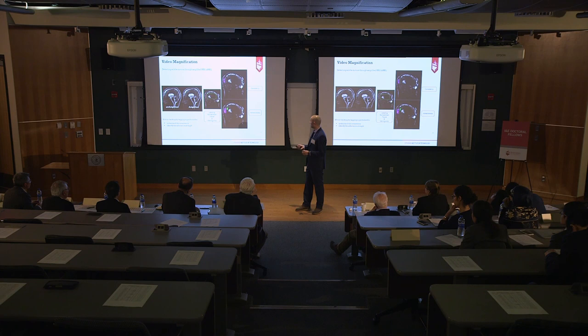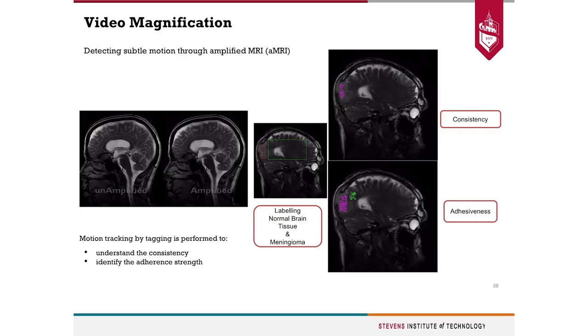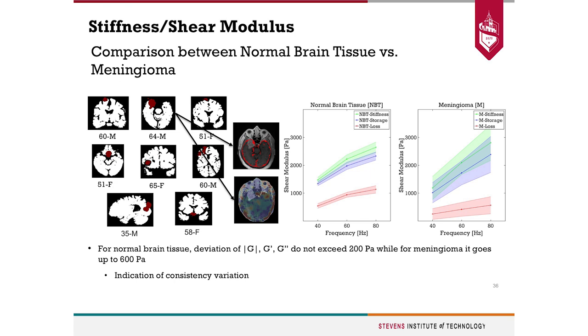Regarding the purple and green regions on the previous slide — how are they distinguished? We first label the meningioma region versus the surrounding healthy brain area, and then we perform tagging. The tags are overlapped on the meningioma portion using previously generated masks that overlay on those regions, and then we perform tagging based on these predefined areas. So from the earlier scan, you know the location, but you don't yet know the adhesion or consistency.